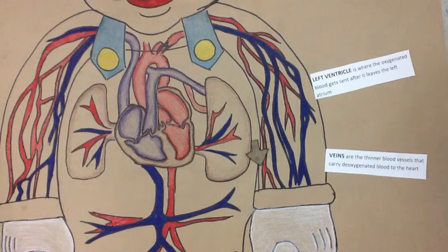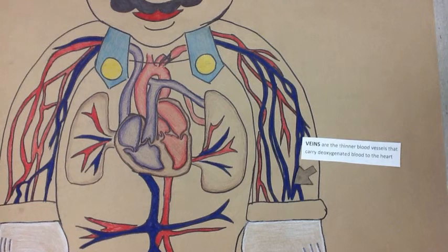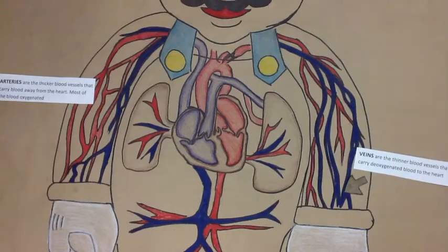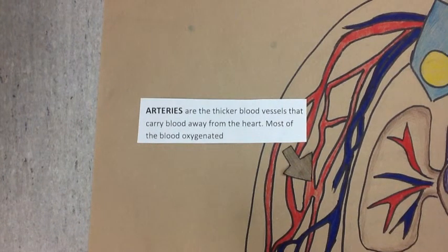Veins are thinner blood vessels that carry deoxygenated blood to the heart. Arteries are thicker blood vessels that carry blood away from the heart, most of the blood oxygenated.